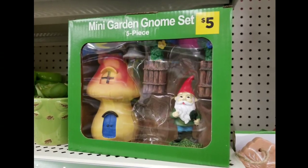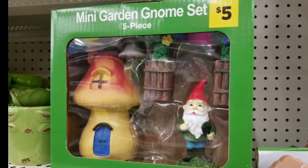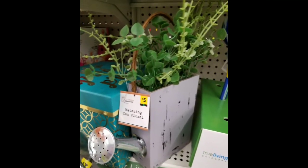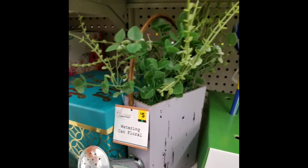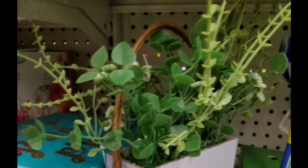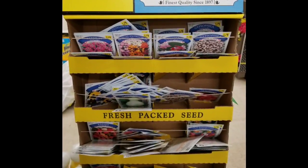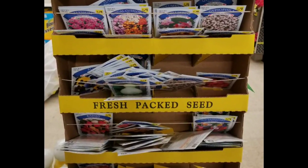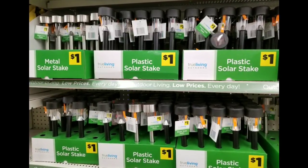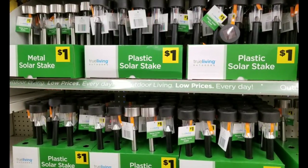They had a mini garden gnome set for $5 — a little mushroom house, a little gnome guy, and a couple of little items. Kind of cool. They also had a $5 floral watering can — I like that it's flat so you can hang it on your wall inside the house. I should have grabbed it; they only had one. Seeds were four for a dollar, just like Dollar Tree — good price, same company; I'm almost positive it's American Seed at both stores. They did have lights, though I think the Dollar Tree ones are better — the ones they came out with this year are so much better than before.